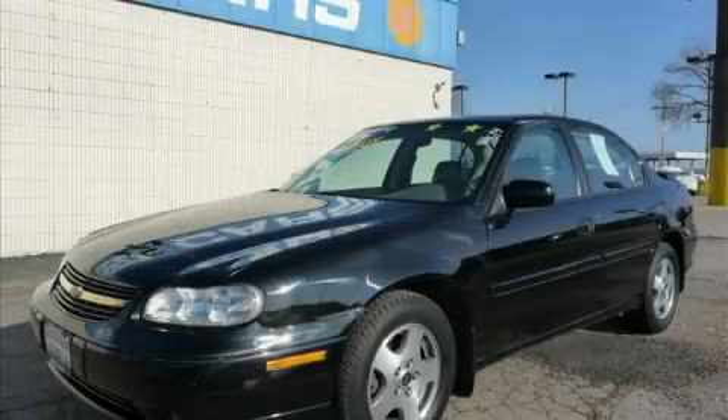This is a 2002 Chevrolet Malibu. Great handling, great comfort, a great ride.